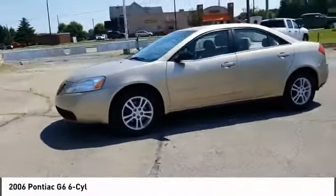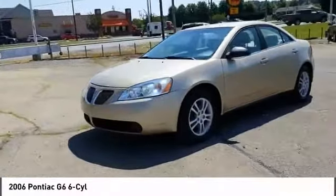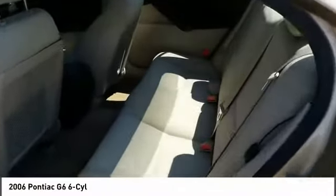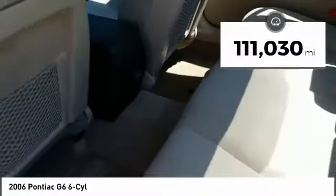Boasting an EPA-estimated 33 miles per gallon highway, the G6 is a stylish, fuel-efficient sedan that doesn't sacrifice amazing performance. This vehicle has less than 115,000 miles.